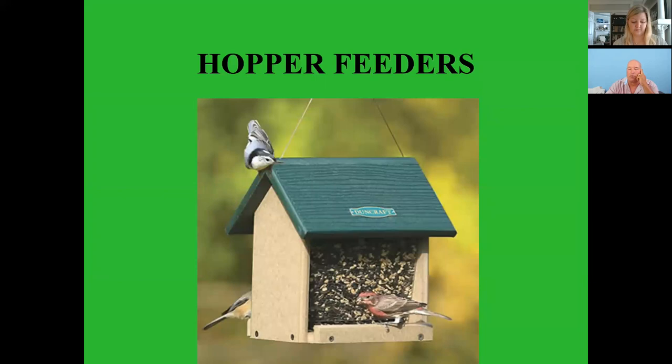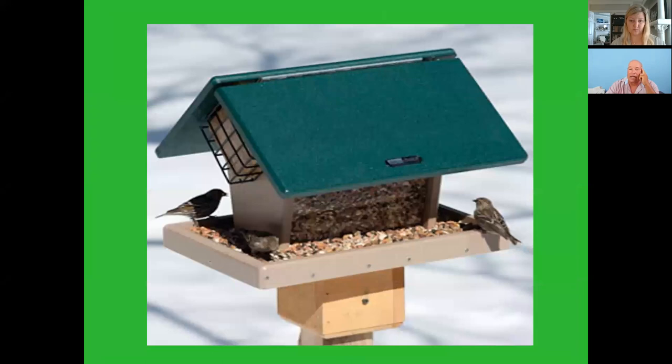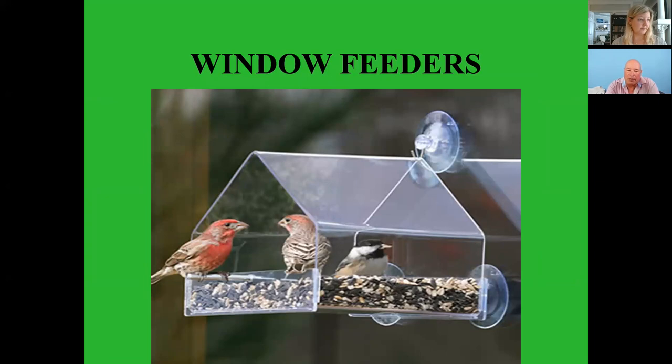You can get combinations — this one has a hopper on top of a platform with a little suet feeder on the side. There are many types of birds. Window feeders — I love using window feeders, they're pretty fun. I've got one right on my window in my living room.